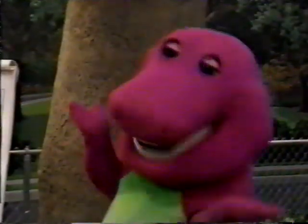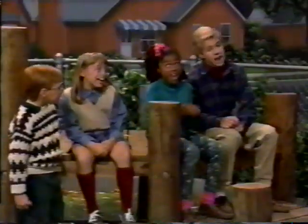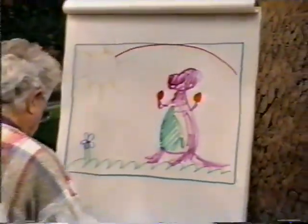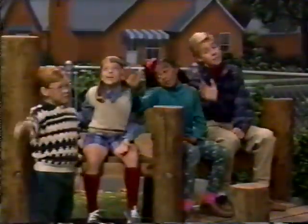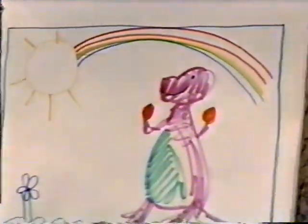Green. It's the color of the trees and lots of things that grow. And then there's blue for the sky and purple. That's a color that's fun, fun, fun. And when we put those colors side by side, now what do you think we've done? We've made a rainbow. And it's a really beautiful one.